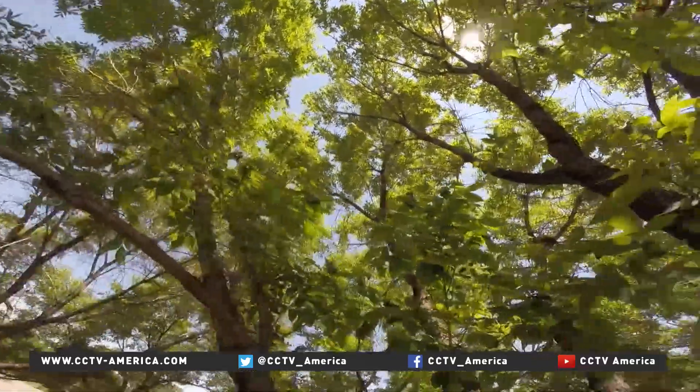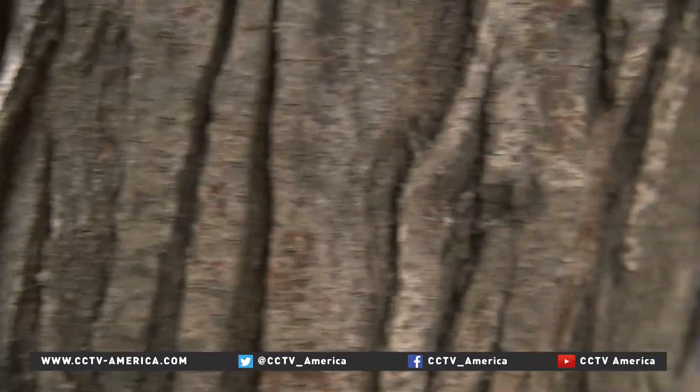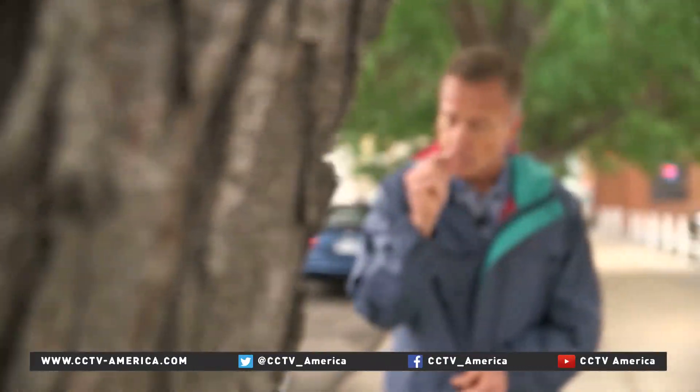50 million ash trees have died in 25 U.S. states. Fortunately, the emerald ash borer has a natural Chinese predator — a tiny wasp, several kinds in fact, that hits the beetle right where it hurts.